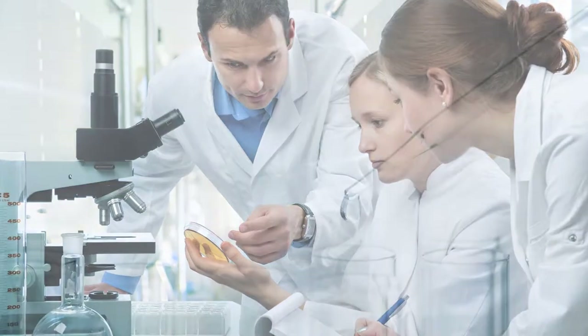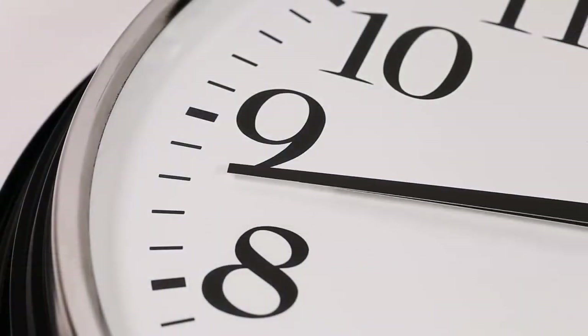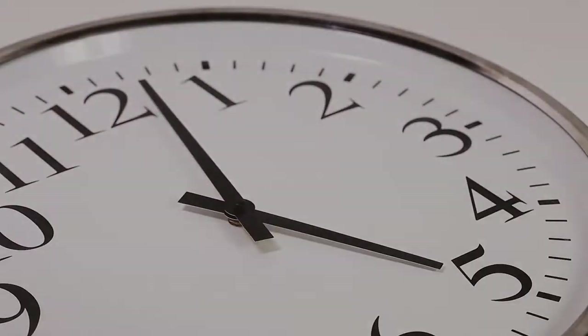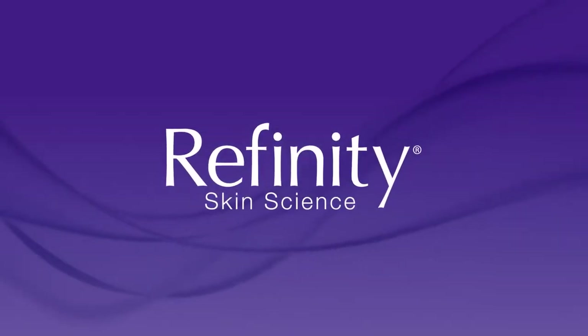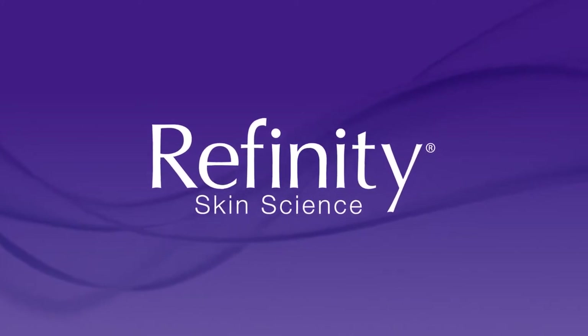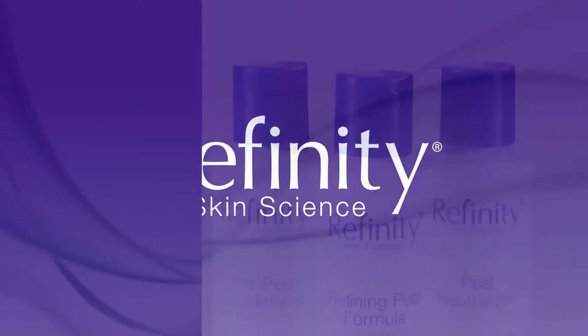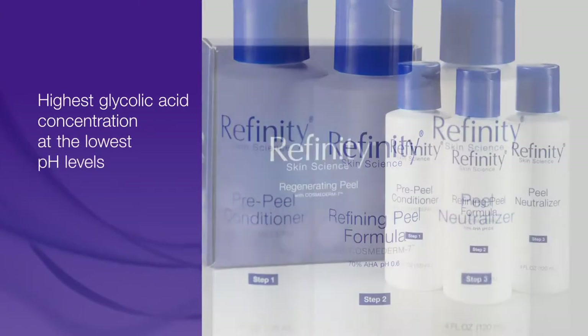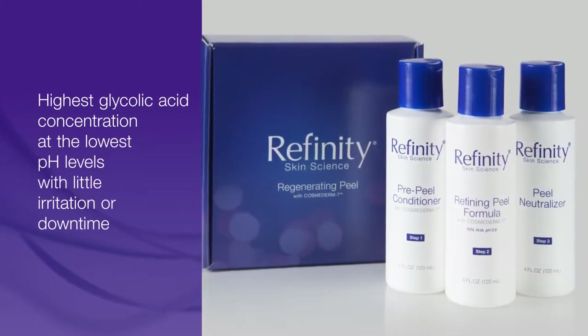Historically, chemical peels have been formulated with the highest acid levels for maximum skin renewal benefits. However, such powerful peels have undesirable irritation and unwanted downtime. As you will learn in this video, we are excited about the opportunity that Refinity will offer your practice and patients. Now you can offer the highest available concentration of glycolic acid at the lowest pH levels with little to no irritation and downtime.